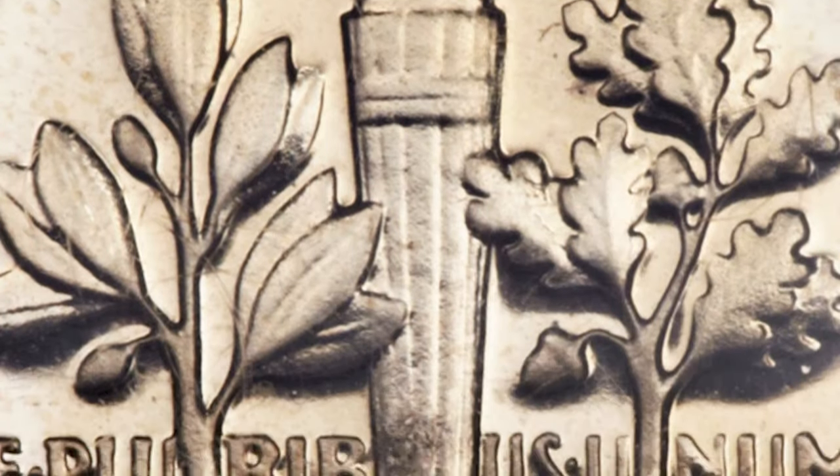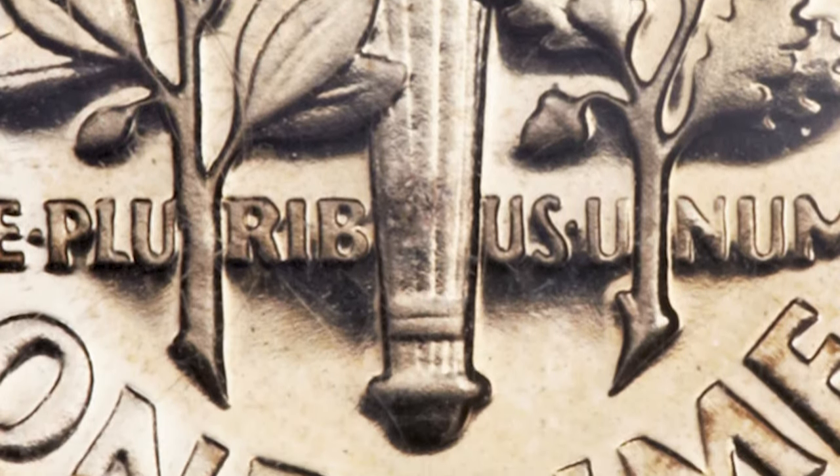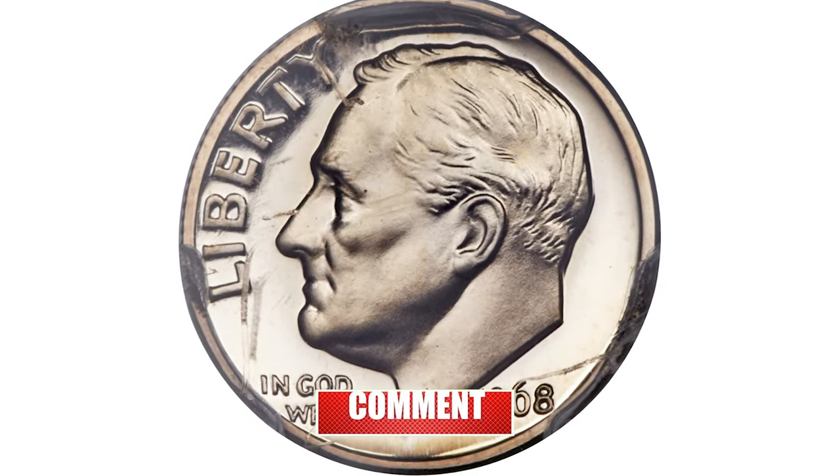This gleaming example is well contrasted and shows no more than a trace of rose color on either side. A single tick on President Roosevelt's cheek is apparently all that precludes a PR69 grade.